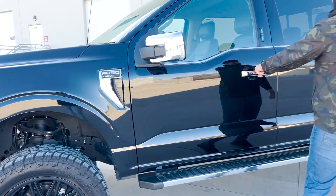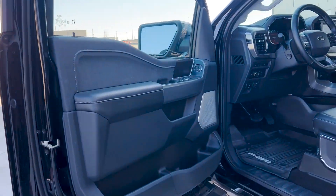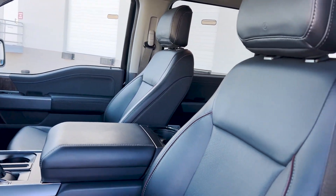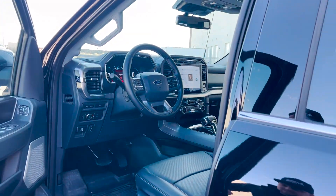Check out this interior — this is the 2022 so it has that brand new huge screen. This has the nice Lariat package with all your leather, just a really really nice truck, super comfortable to drive. This thing drives like a dream.